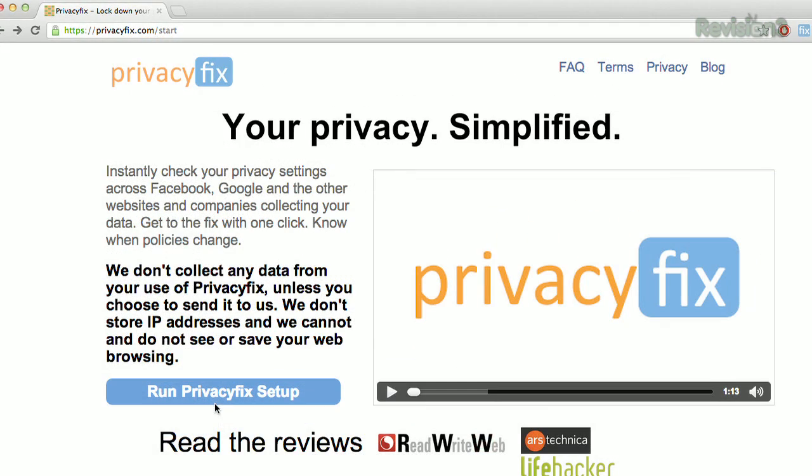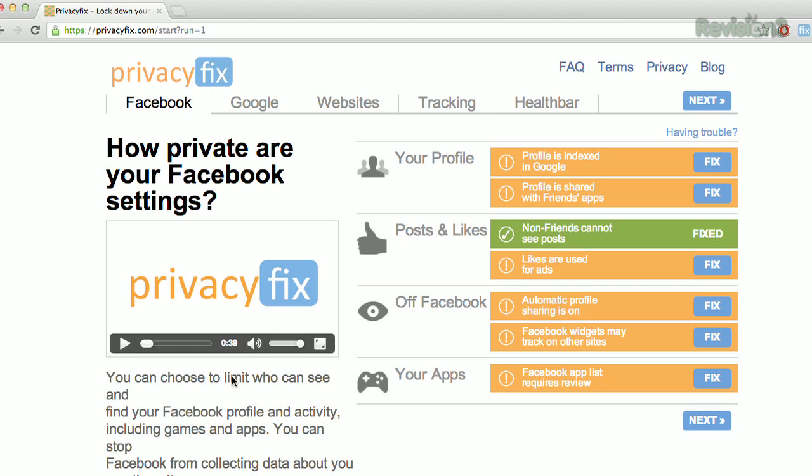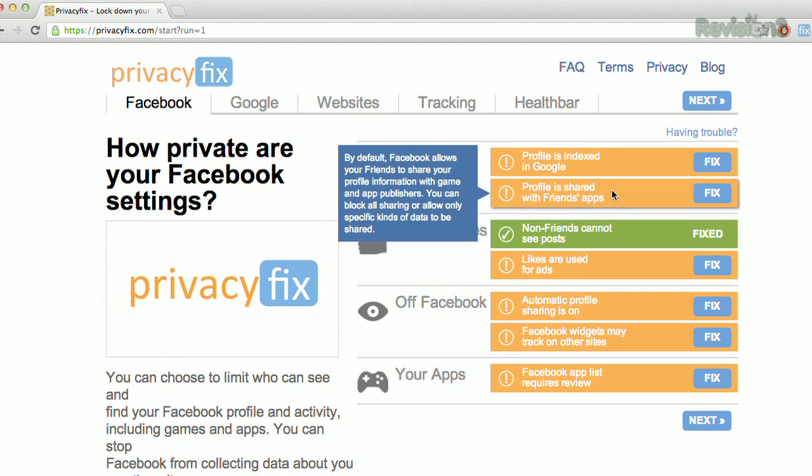First, install the extension and it will scan your Facebook settings. We can run the setup right here from their homepage actually. Once it's done, you can see all of the different settings and then all you have to do is log in and it will take you to the exact page where you can fix it to make it more secure.